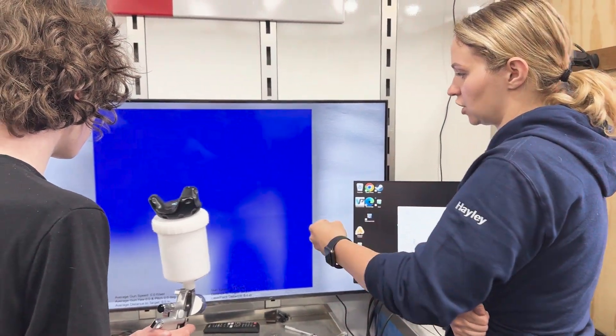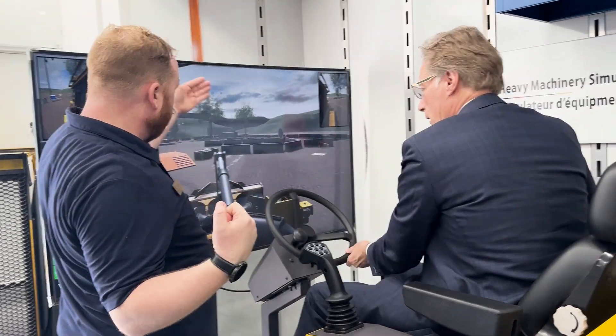My favorite was going on the driving simulator. My personal favorite was the virtual printing — to see how well I did to paint on a power simulator. And I think mine was also the driving simulator.